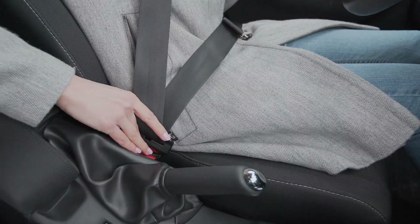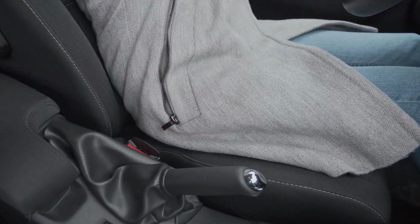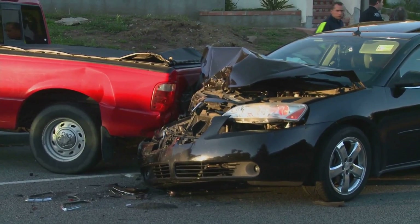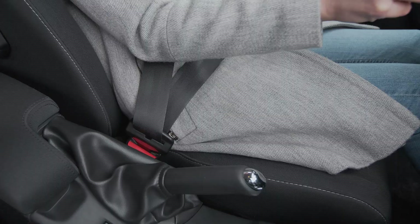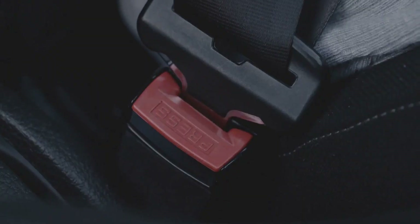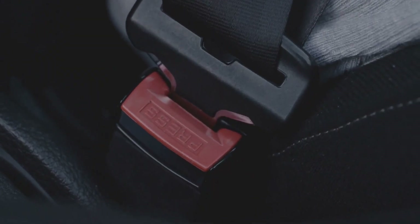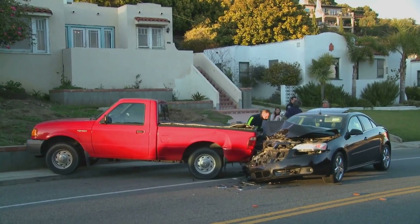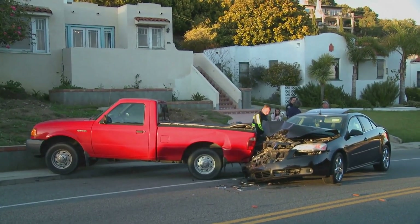The magic begins when a vehicle suddenly stops or crashes. The retractor has a locking mechanism that responds to rapid deceleration. A weighted pendulum or a spring-loaded motion sensor triggers the lock, and the seatbelt tightens, holding you firmly in your seat. This prevents you from being thrown forward, minimizing the risk of injury.